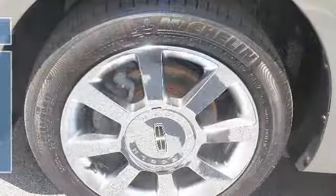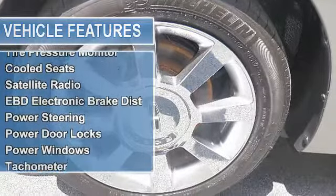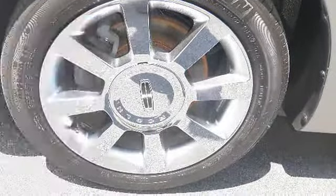Air Conditioning, Vanity Mirrors, CD Player in Dash, Tire Pressure Monitor, Cooled Seats, Satellite Radio, EBD Electronic Brake Distribution, Power Steering, Power Door Locks, Power Windows, Tachometer.